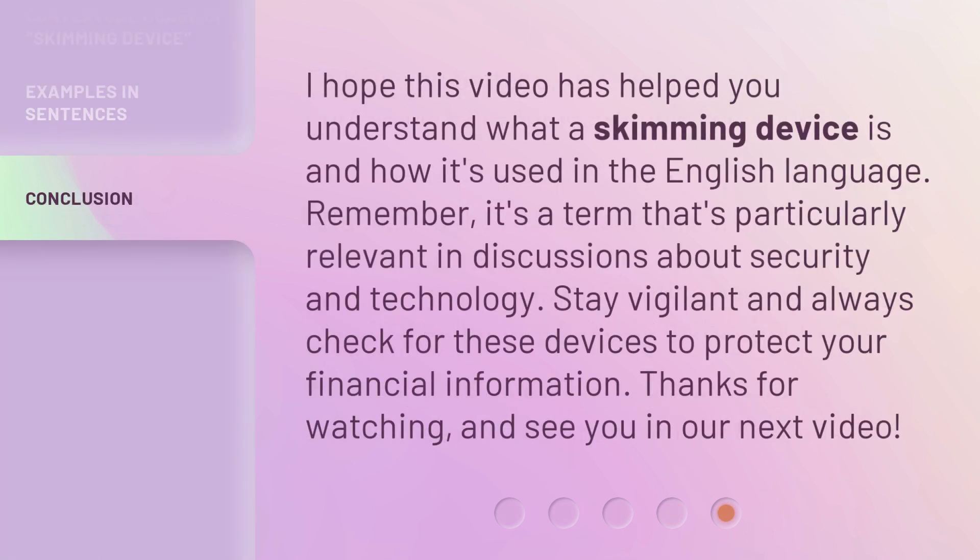I hope this video has helped you understand what a skimming device is and how it's used in the English language. Remember, it's a term that's particularly relevant in discussions about security and technology. Stay vigilant and always check for these devices to protect your financial information.